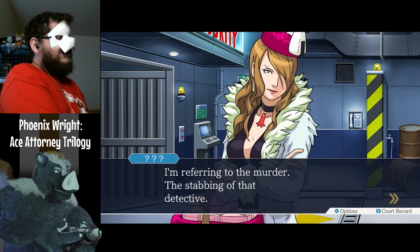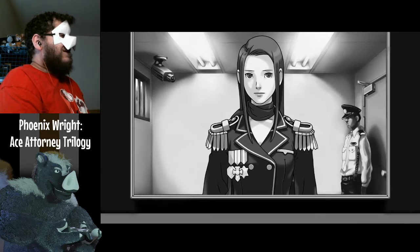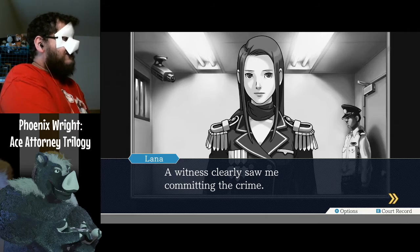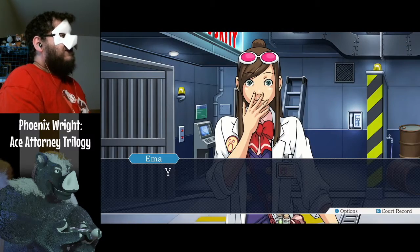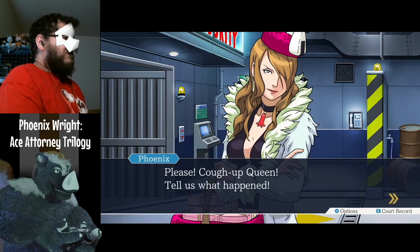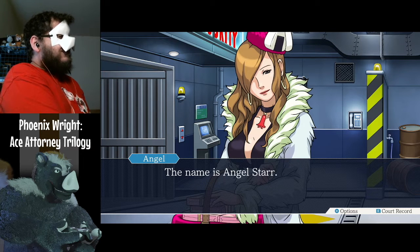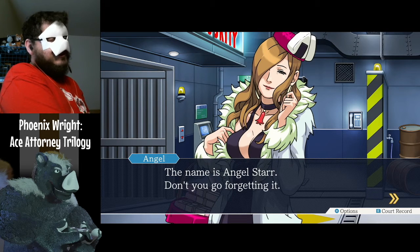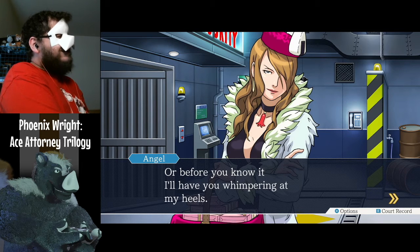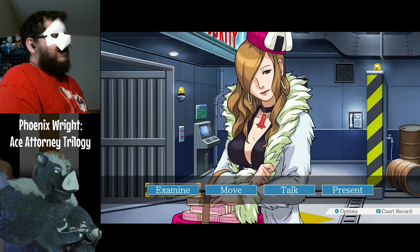I'm referring to the murder — the stabbing of that detective. What? A witness clearly saw me committing the crime. You mean you're the witness my sister was talking about? The name is Angel Starr, and don't you go forget me — before you know it, I'll have you whimpering at my heels. Yes, ma'am. Yikes, she means it.